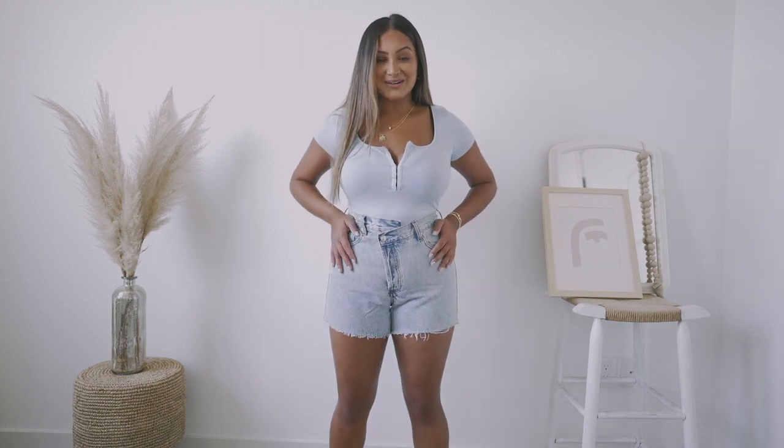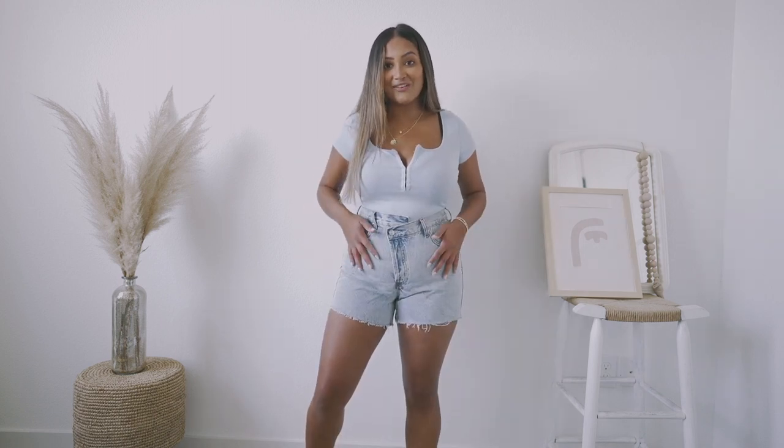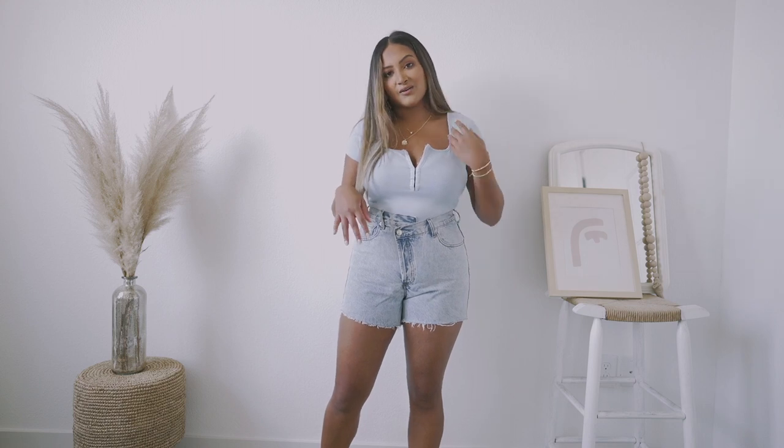Next we have these amazing denim shorts. Princess Polly is definitely known for their asymmetrical jeans — I have one in white and one in blue and I love them, so when I saw the shorts I had to get them. Unfortunately they are a little bit snug on me right now, but I'm going to use these as my motivation. They're fine for standing but sitting might not be too comfortable. I do appreciate how high-waisted they are — I just cannot get back into low rise.